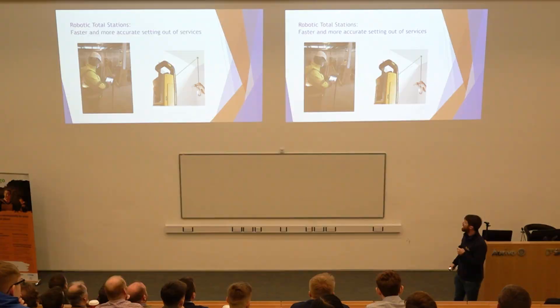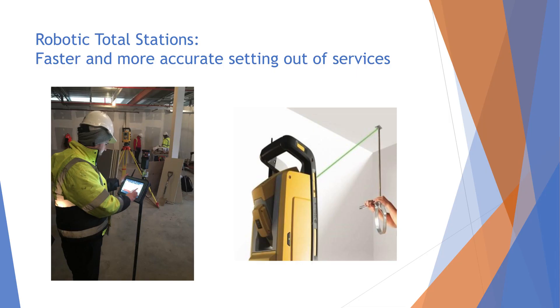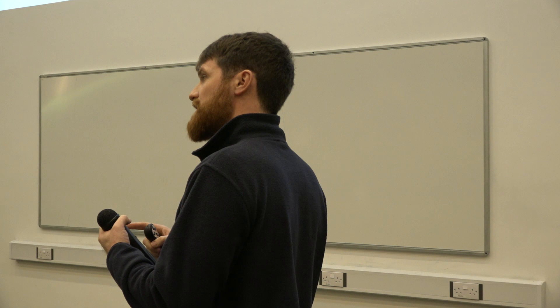The robotic total stations — if you've gone to the effort of building a full 3D model, another way of getting great use out of it on site is using a robotic total station. You bring the total station into a room, tell it where it is by setting it off a grid line or using coordinates. On the left hand side that tablet is actually a Windows 10 PC built in. You can select a break-glass, sounder, or socket and the total station flies around and points it out with a laser. You have one person going into a room, setting out in less than half the time to far more accuracy. When you have a curved wall in a facility — very hard to measure or mark that out — the total station sets that out in half a second.